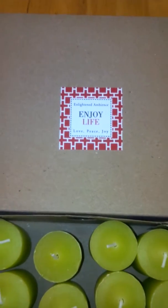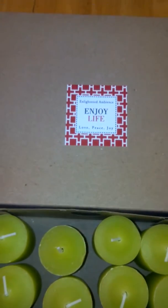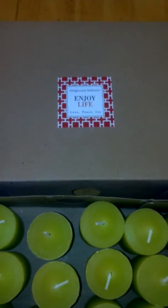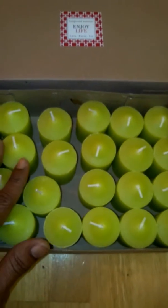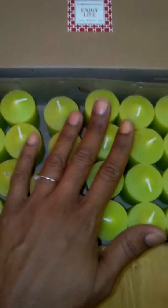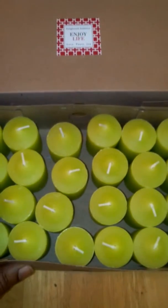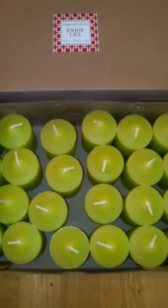Hi you guys, today I'm reviewing Enlightened Ambience 24 Fresh Green Tea Party Votive Candles. These are available on Amazon and I received mine in return for my honest review. This is a set of 24 highly scented votive candles. You get 24 in a pack — you can't beat it for the price. These are very highly scented and fresh smelling candles.